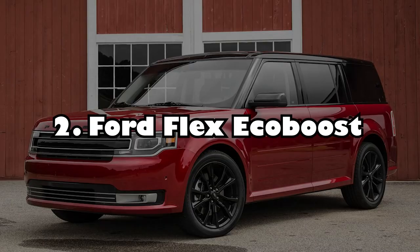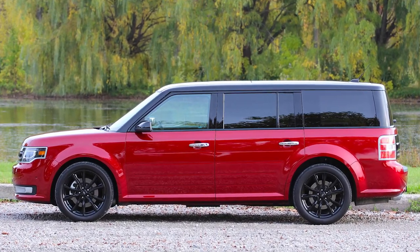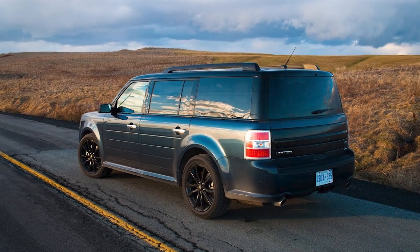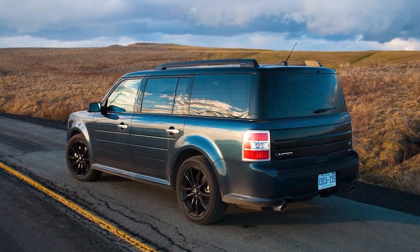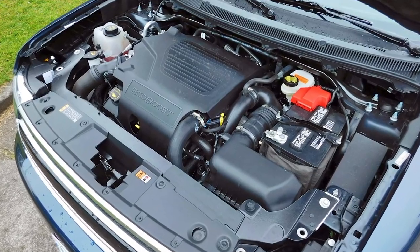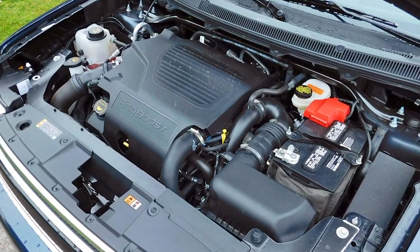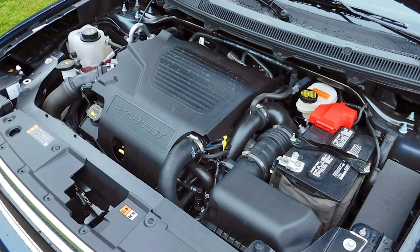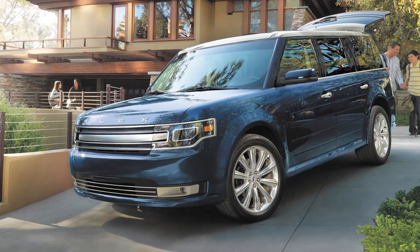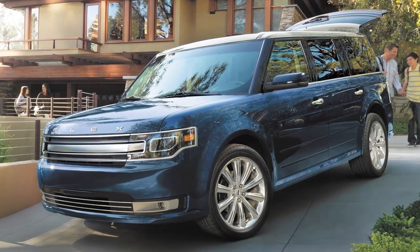Number 2: Ford Flex EcoBoost. The Ford Flex EcoBoost is the most ridiculous sleeper to roll out of Ford's factories in recent times, thanks to its boxy shape. Few people are drawn to the boxy SUV, and even fewer consider it to be more of a performance vehicle than a boring commuting tool. The Flex EcoBoost, on the other hand, gets a lot of power from a twin-turbocharged 3.5-liter V6 engine that produces 365 HP. If you thought its body weight would prevent these numbers from making a difference, you were mistaken. The Flex can accelerate from 0 to 60 miles per hour in less than 6.2 seconds.